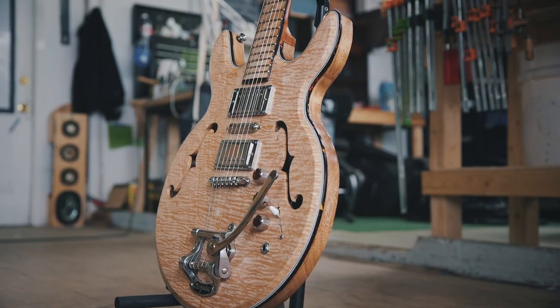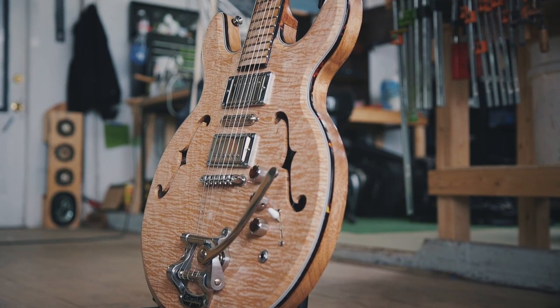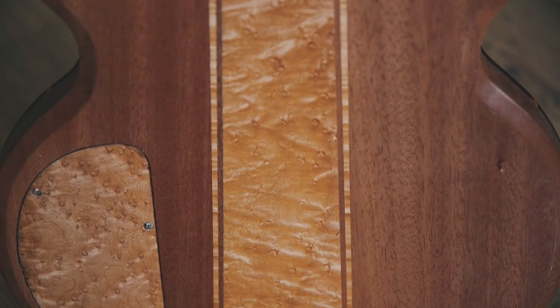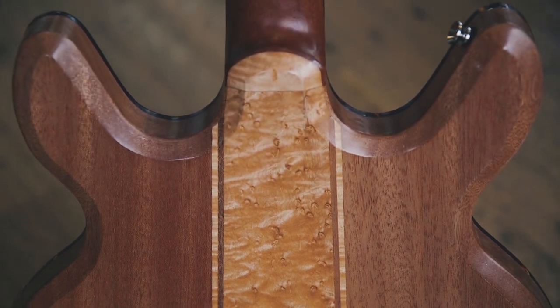I can get a very acoustic sounding tone, I can get a nice beefy humbucker sound, and that's been helpful playing in all different kinds of bands. If I'm the only guitar player I can really fill the space with the thick sound of the humbuckers, and if I'm a rhythm guitar player I can get a nice crispy sound and lay down some solid rhythm.